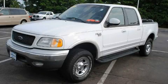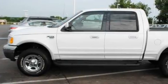This is a 2001 Ford F-150. Whether hauling, commuting, or towing, this truck is the right one for you.